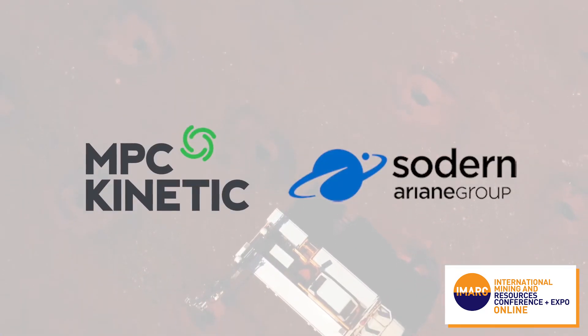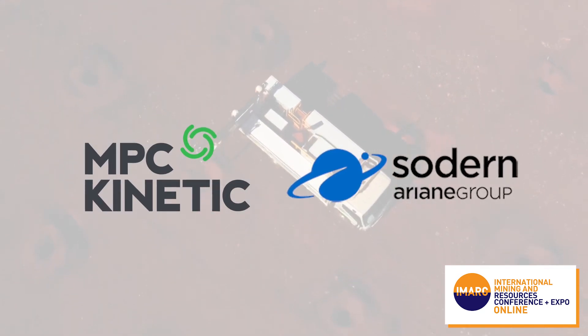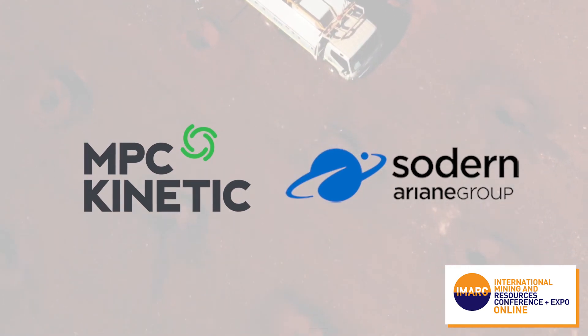AllSight is a combination of MPC Kinetic, who is a proven service company with over 30 years experience in the mining industry, and SODERN, who is involved in the design and manufacture of neutron, optical and space instrumentation. This partnership has allowed AllSight to provide highly accurate data with a highly productive logging platform, with all the value propositions discussed in the previous slide.